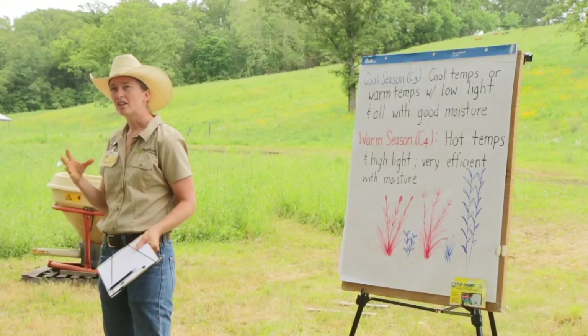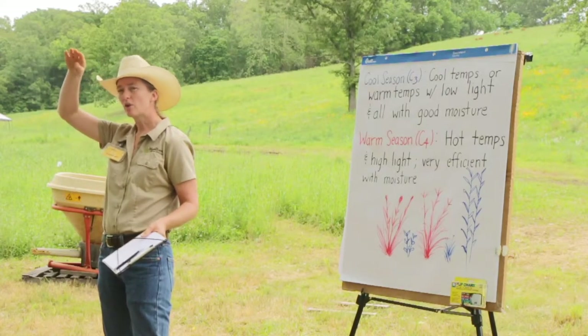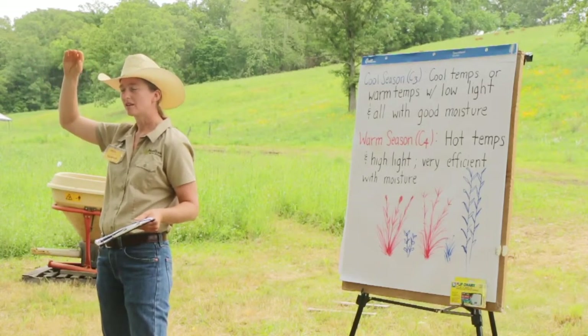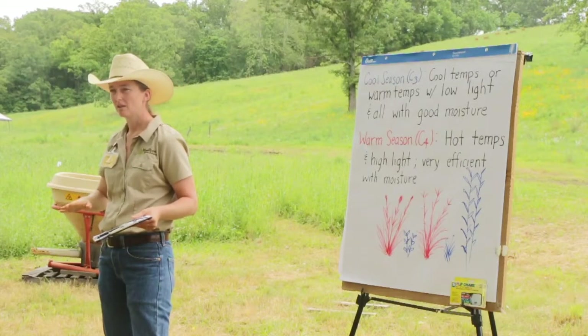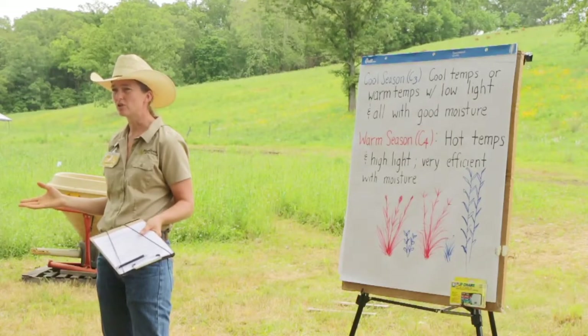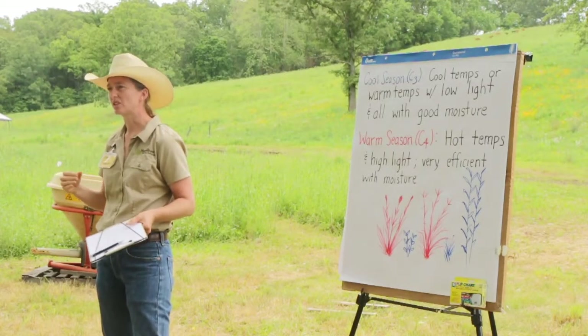Looking at a graph, basically somewhere around the Canada-US line you get more efficient growth out of cool seasons than warm seasons. Down here in Missouri, warm seasons will give you more growth than the cool season plants will.